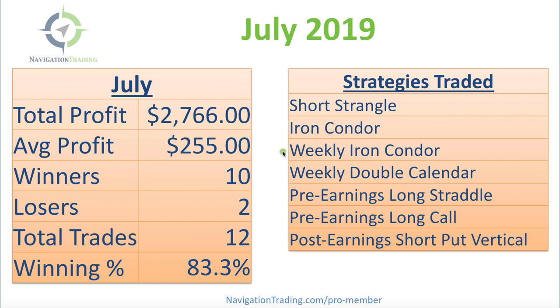We just recently released our newest strategy course in regards to trading weekly income options. We had a weekly iron condor and weekly double calendar — those are taught step-by-step in our weekly income course.